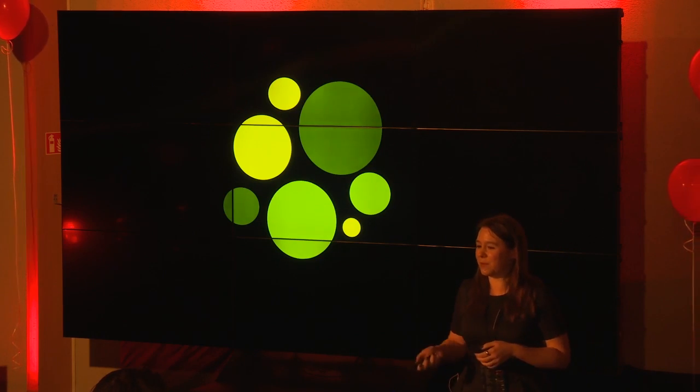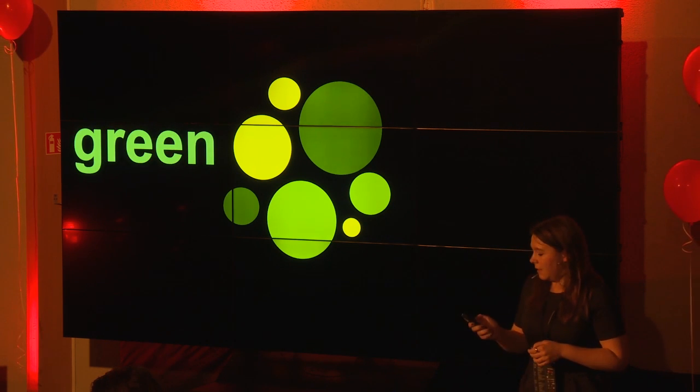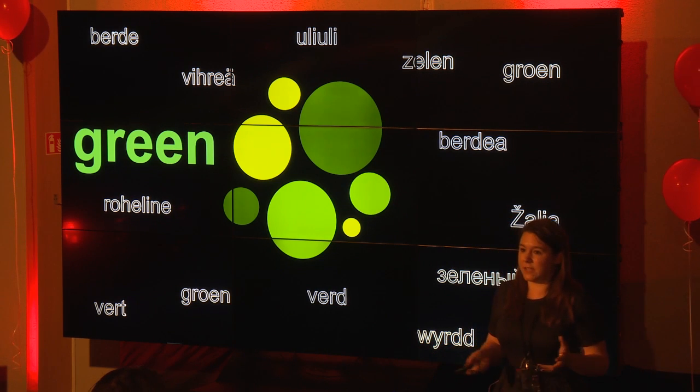Color is a continuum — when you look at a color circle there's no obvious place to put things in one group versus another. We can discriminate millions of colors, but we have a limited number of categories. For example, all of these shades — more or less depending on your projector — you'd group together and say these things are all green.